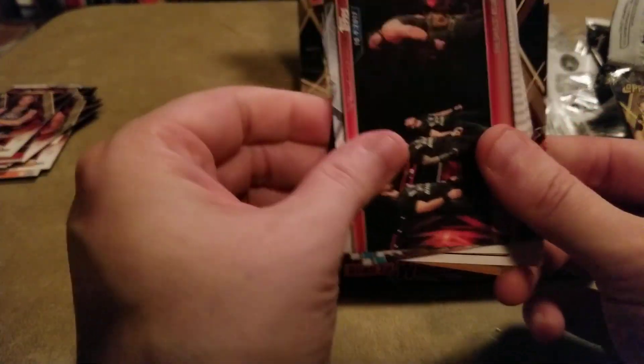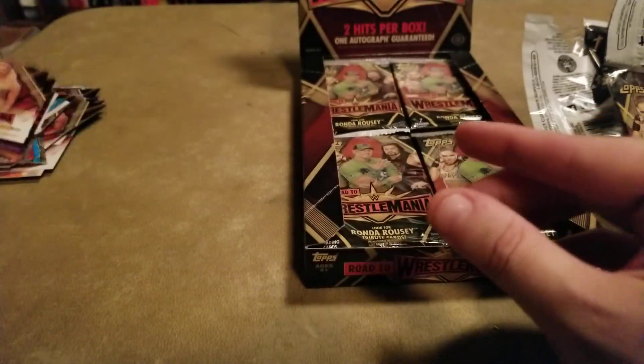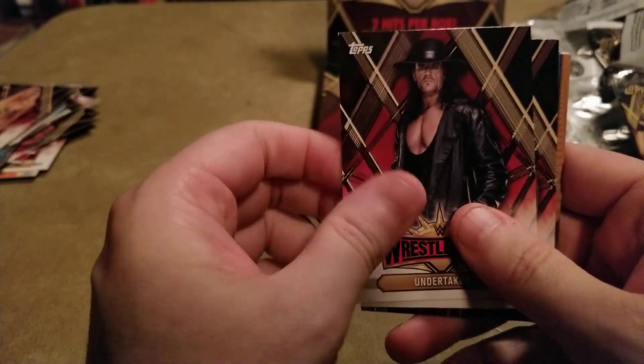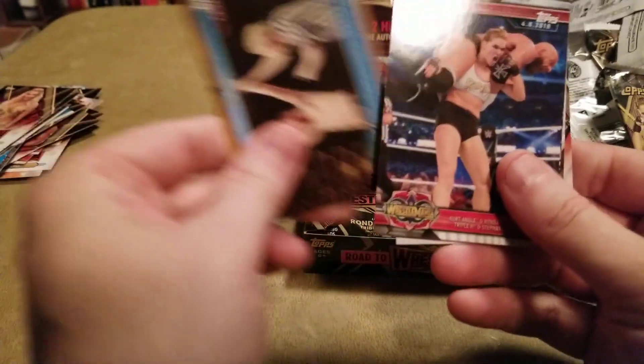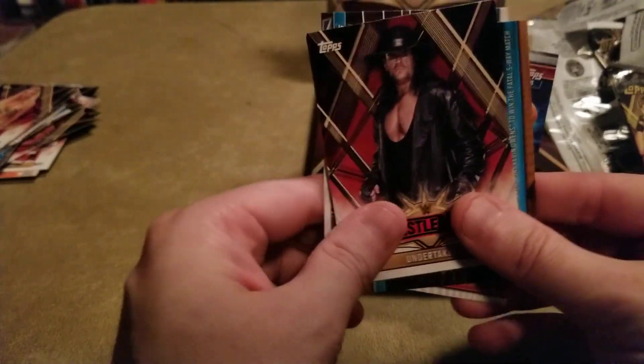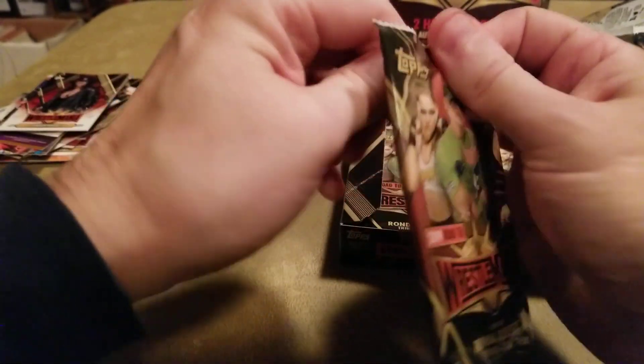That's a bronze. Another bronze. I don't think I put the flash on for this video, so I apologize if it's a little dark. Kind of too late to turn back now.